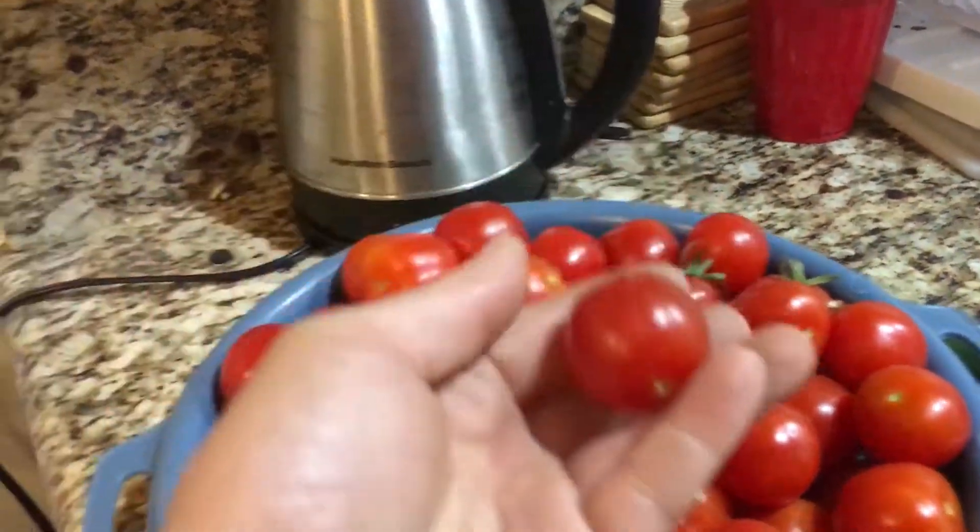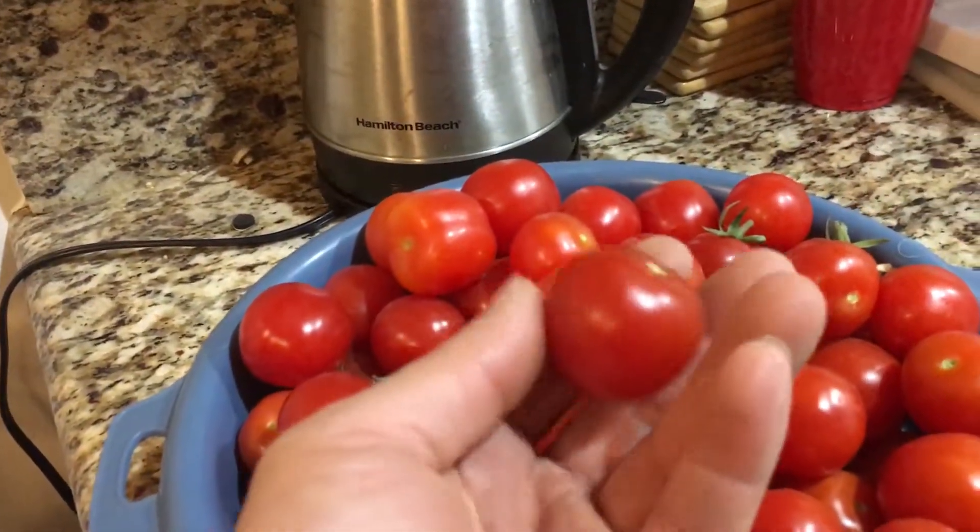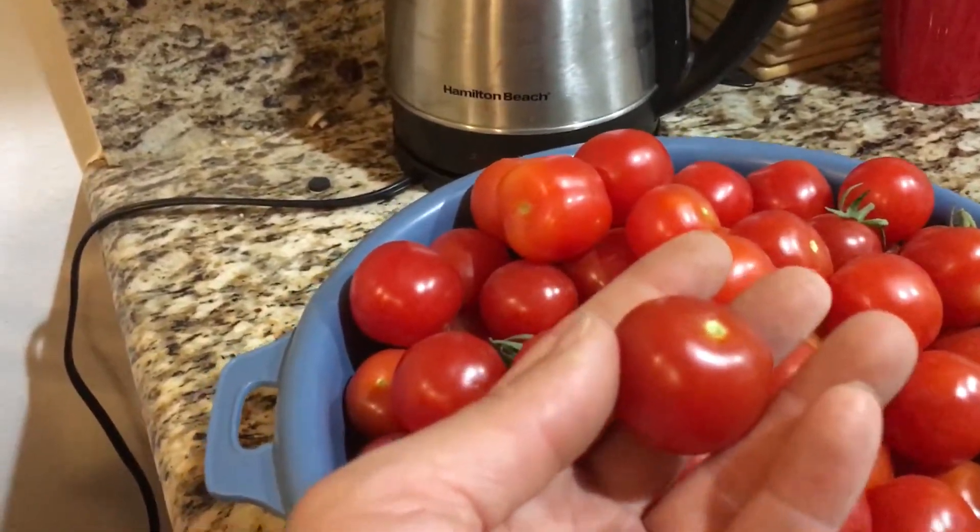Look at the size. Look at the colorations. It is just brilliant.